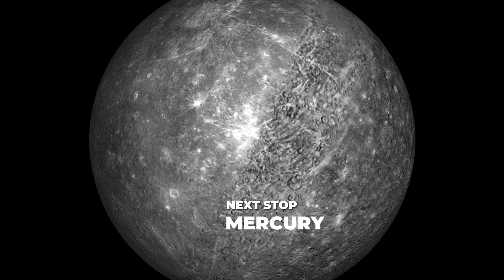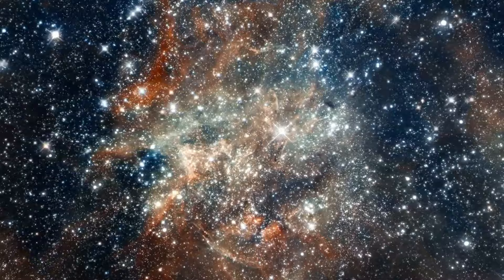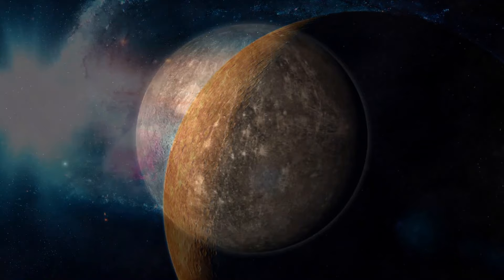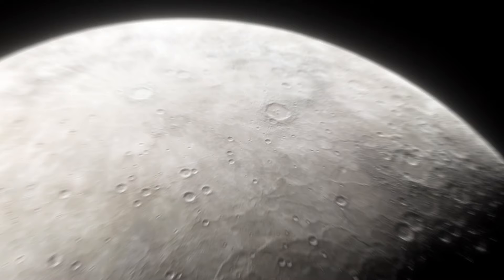In this exploration of the planets of the solar system, we're zooming in on our sun's closest neighbor, Mercury. We're talking about everything Mercury, from its wild temperature swings to its mind-boggling spin. We're not just talking about its orbit and surface — we're peeling back the layers to uncover its funky spins, bizarre temperatures, and even its magnetic field. Plus, we've got some wild comparisons with moons that'll make you rethink everything you thought you knew about planets and moons.